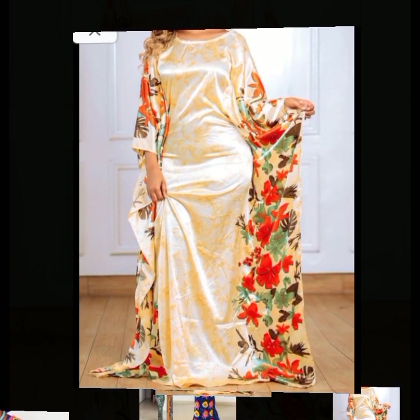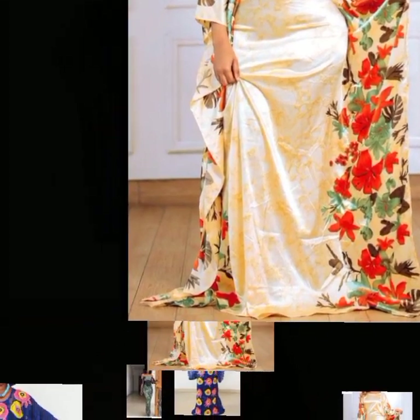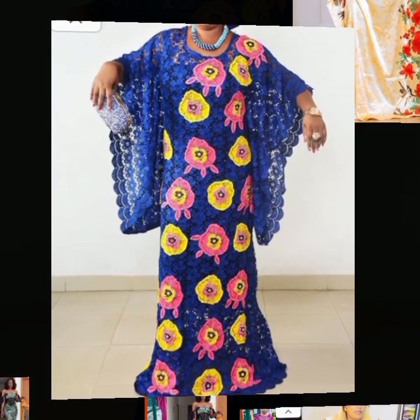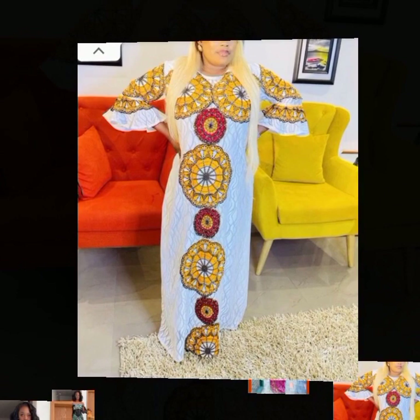These styles come in different lots of patterns and decorations. Some of the prints are floral designs, while some are of different designs entirely.